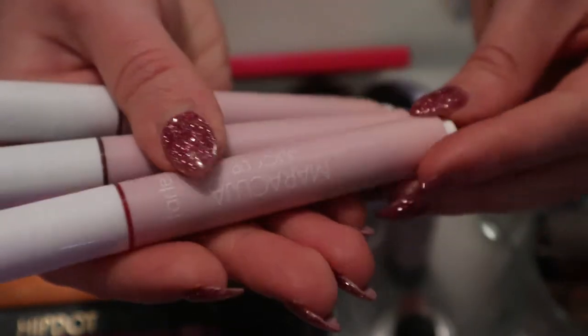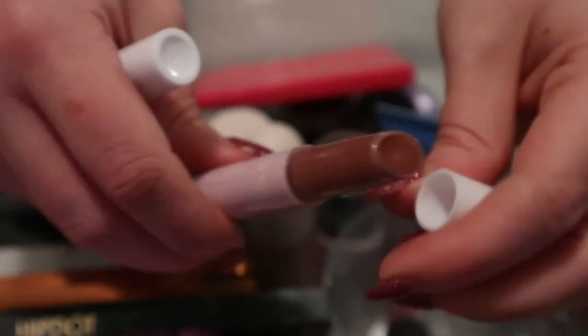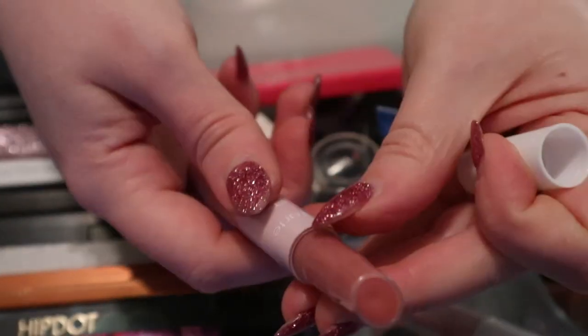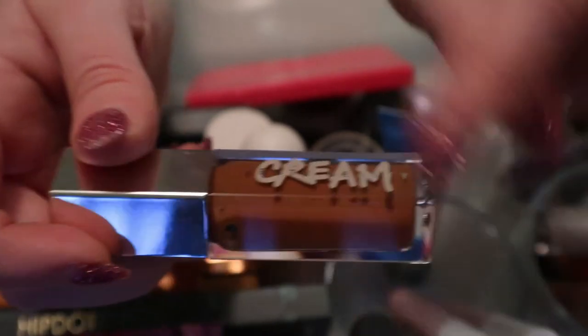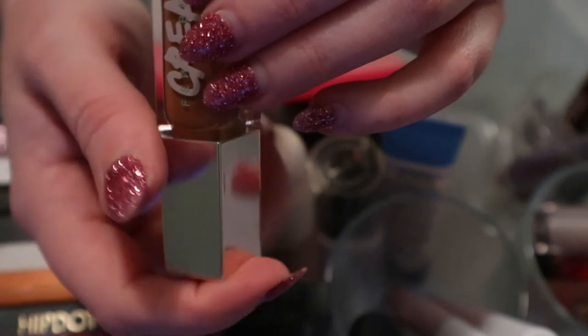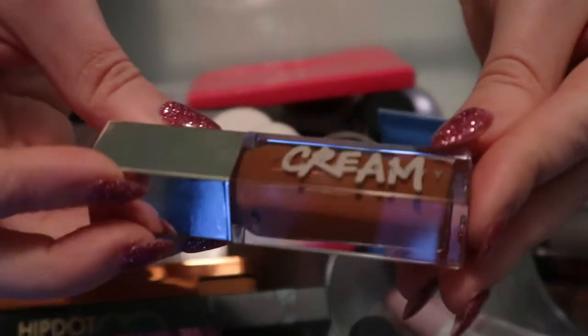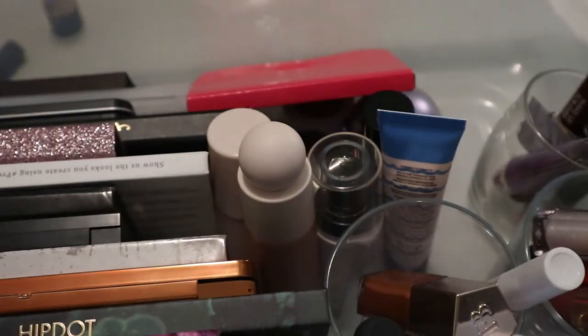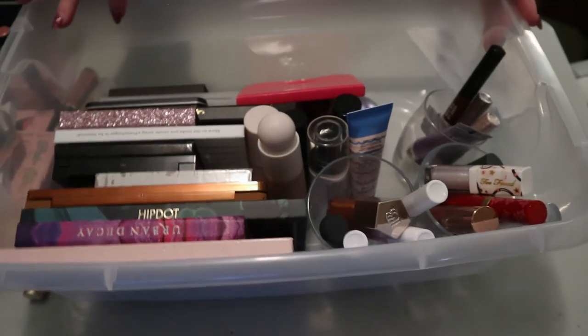I also took the Tarte Juicy Lips trio from the holidays that I haven't used at all. They're like gloss sticks, so they won't be super pigmented. There's Mary Martini which is a pink shade, Buttered Rum which is more of a brown, and Holiday Spritz which is more nude. All very intriguing colors! And then I couldn't help myself - I need to try my Fenty Gloss Bomb Cream in Honey Waffles. I just really need to use that on the lips.